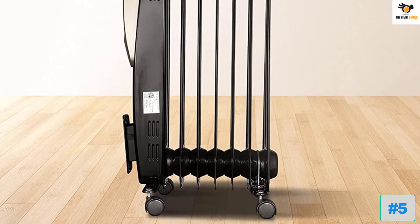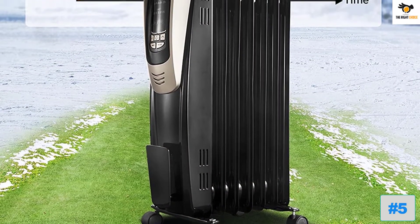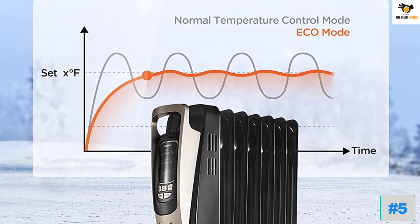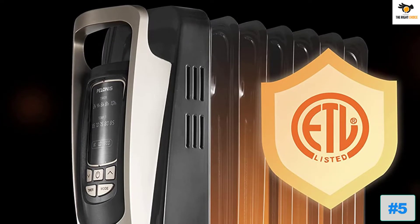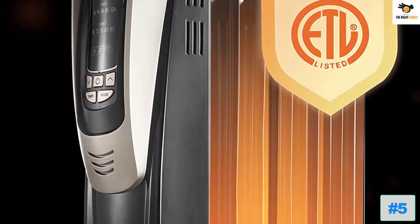The heater provides 3 heating modes — high, low, and eco — and also comes with 5 temperature adjustments between 65 and 85 degrees. Whatever your room size is, the heater can effectively bring warmth easily. It features a sophisticated LED display that lets you easily view and adjust the settings. The heater also comes with 4 wheels, which can be quite handy if you want to move it from one room to another.